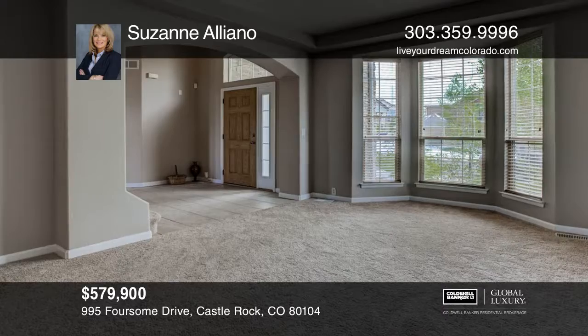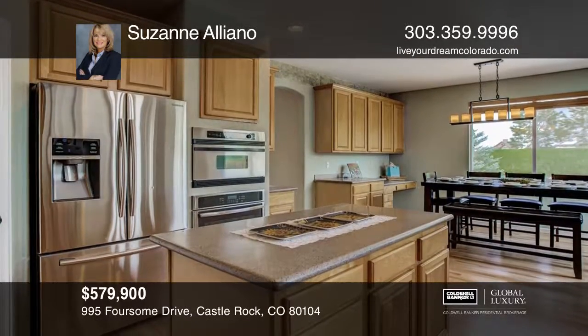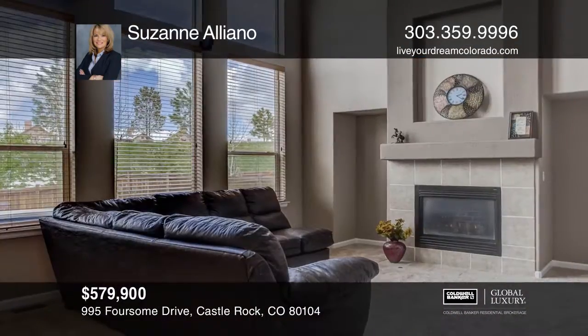This home is great for entertaining, featuring a full wet bar, wine closet, and in-ceiling speaker system wired throughout its finished basement, which includes a 120-inch screen and a two-tiered theater room.